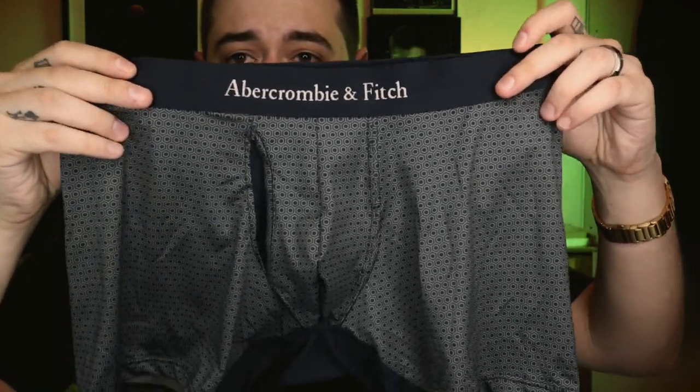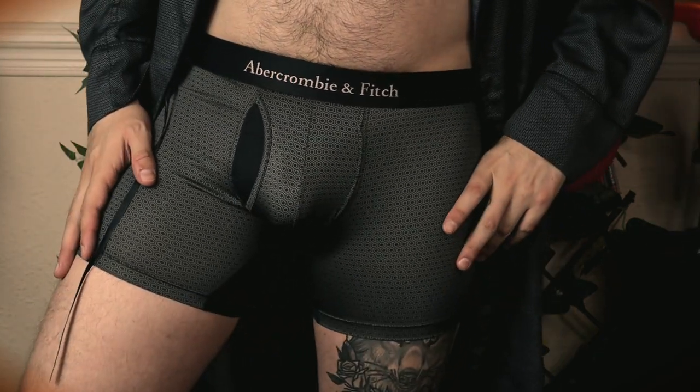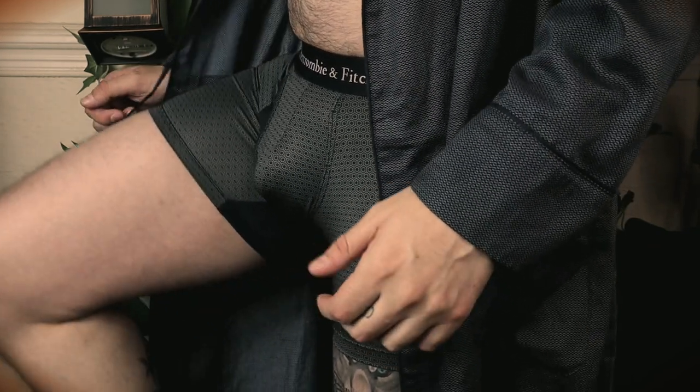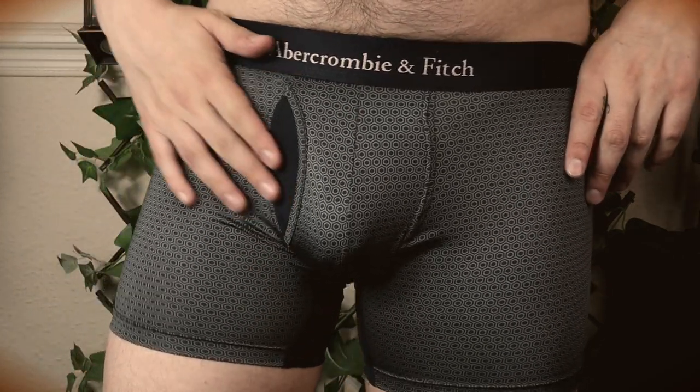We're going to start with the first one so you can see a little bit more. This is gorgeous — it reminds me of M&S Autograph, the David Gandy collection. Inside you do have a mesh pouch, which means this will keep you very cool and ventilated. I don't know if any other brands have done a mesh on the inside of an open fly, but that's very good — very innovative. I haven't seen that on any other underwear I've tried, so that is quite nice to see.